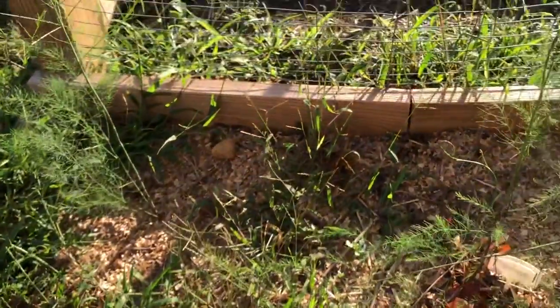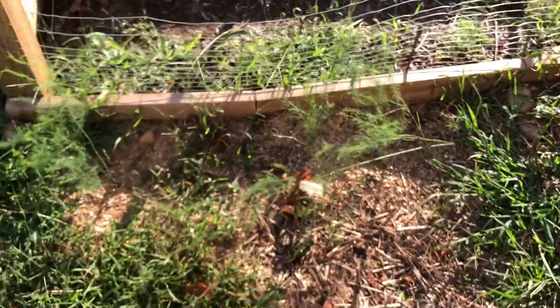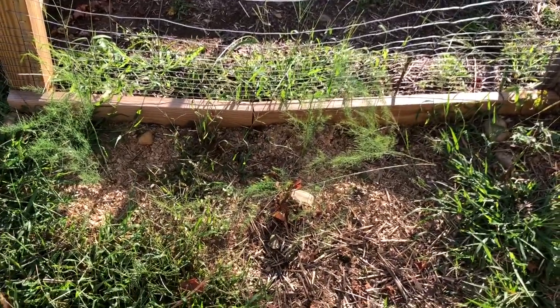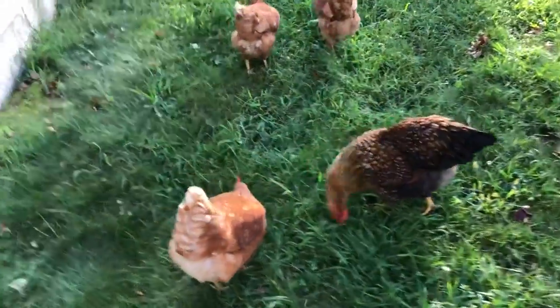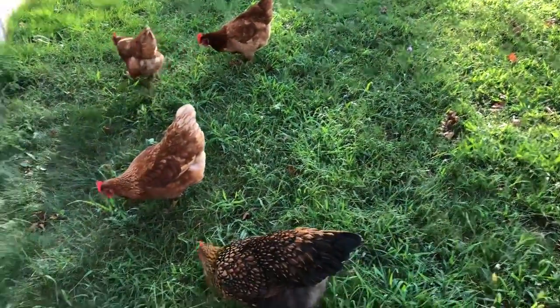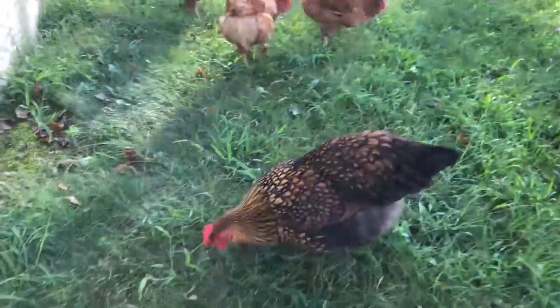Only two of my purple asparagus made it. You're not supposed to plant them this close together but I'm not really an asparagus person. I really need to put fencing in — but we're learning. I've never had chickens before and I think they're fantastic, but they are industrious.